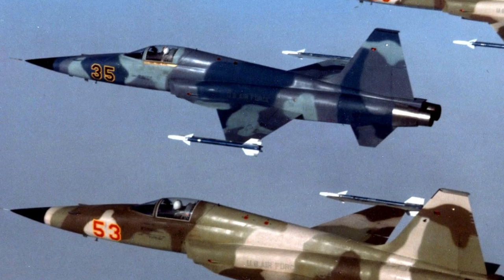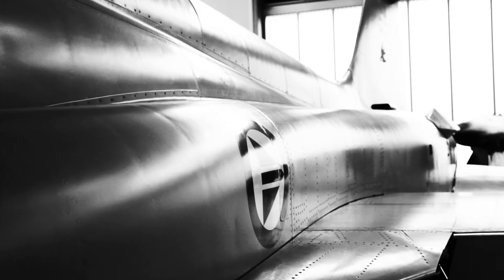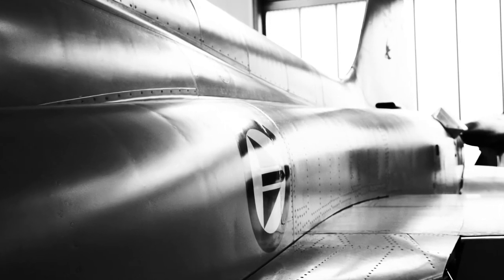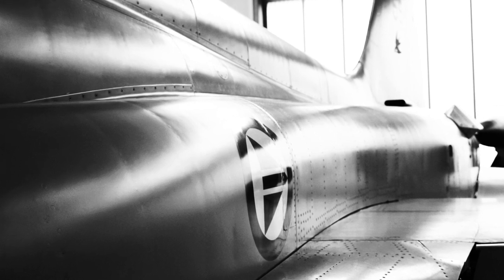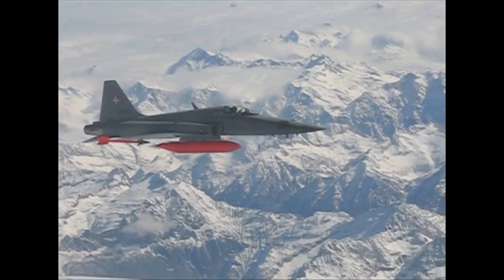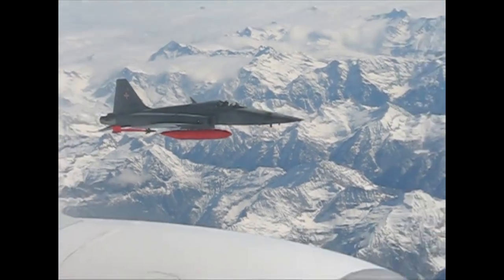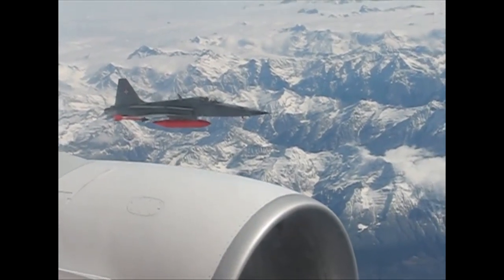In 2020, the F-5 was still in service in the U.S. Navy. The aircraft type was exported to many nations, including Norway, Brazil, Iran, Saudi Arabia, Malaysia, and the Netherlands. Some other countries it served in are Switzerland, the Philippines, Vietnam, Mexico, Morocco, and Venezuela.